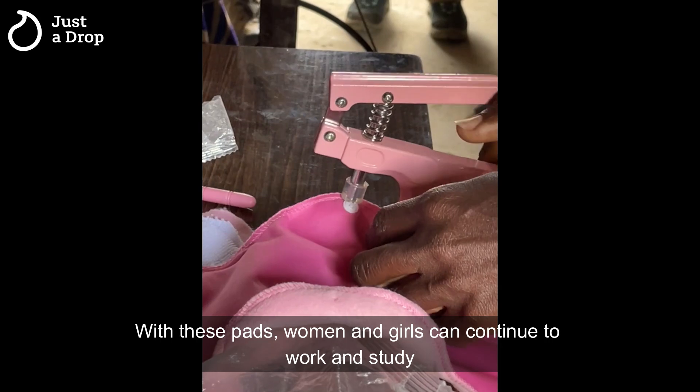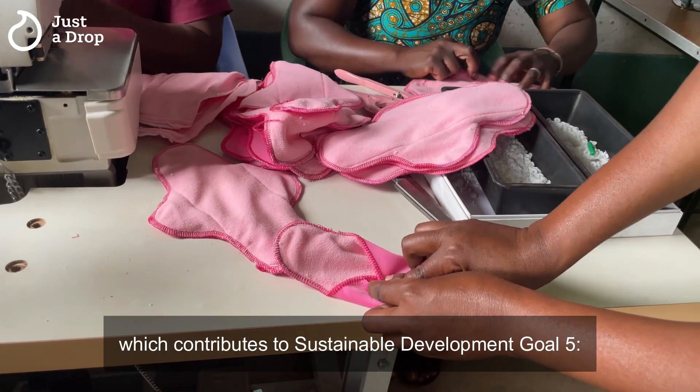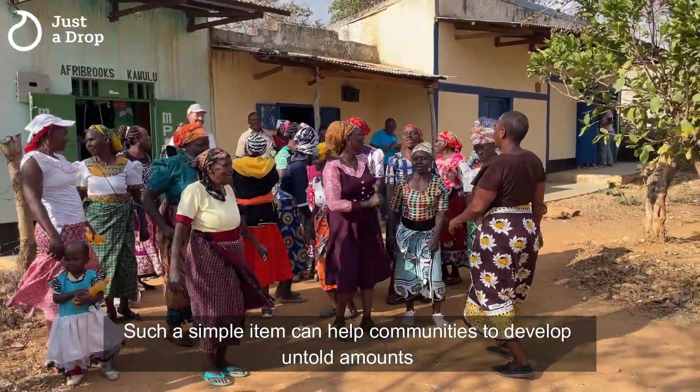With these pads, women and girls can continue to work and study while they have their periods, which contributes to Sustainable Development Goal 5, Gender Equality. Such a simple item can help communities to develop untold amounts.